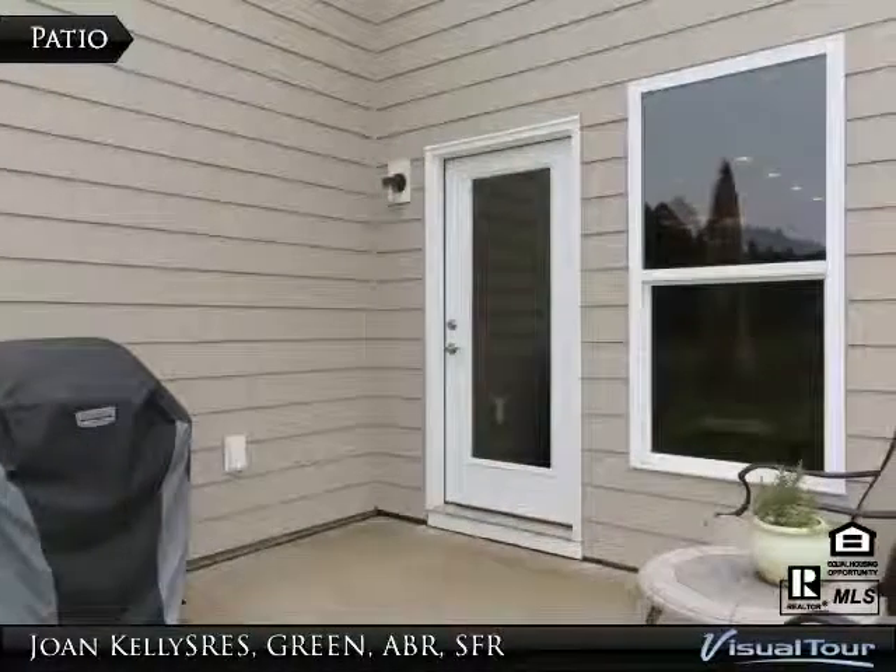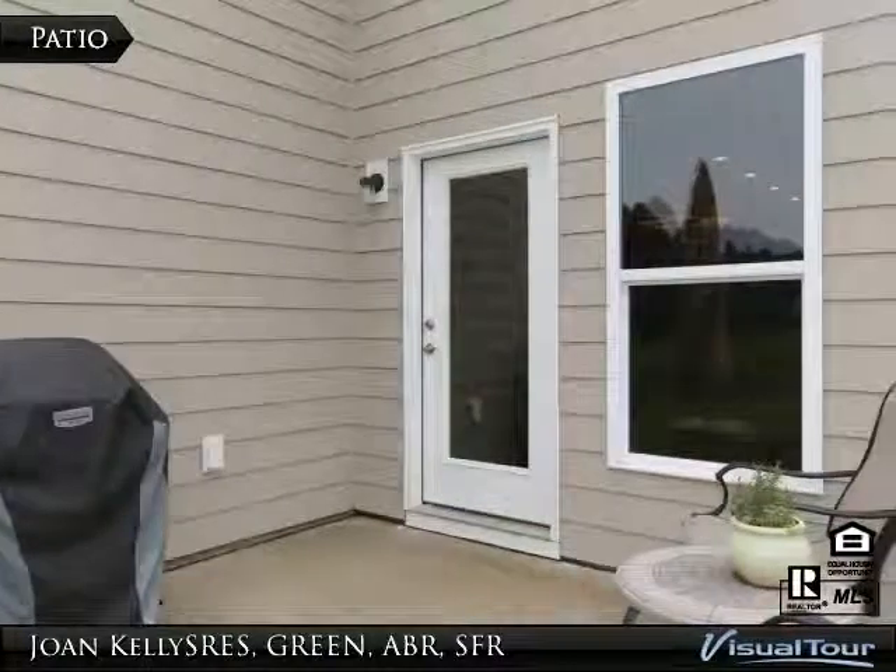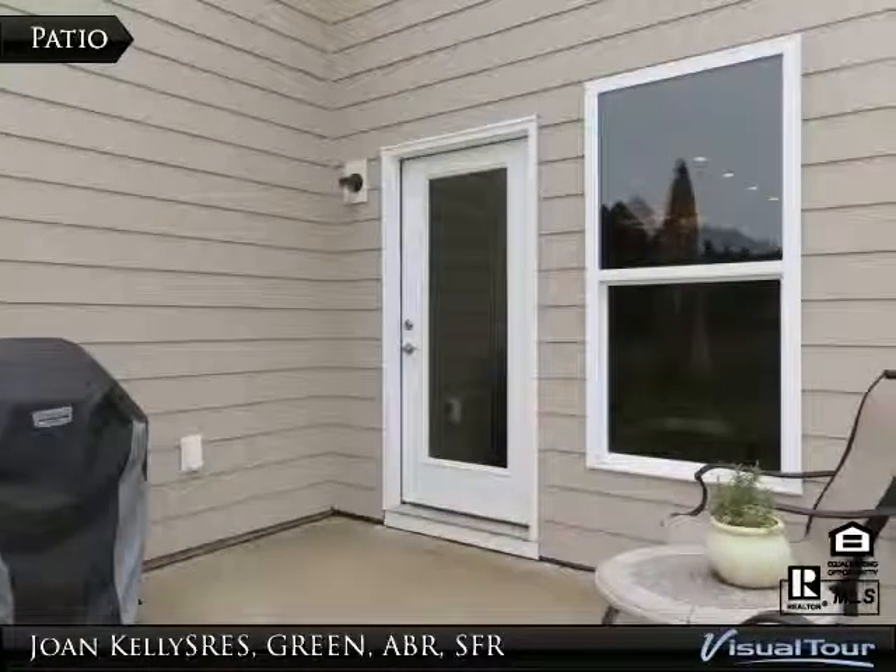Here is a nice patio off of the dining room that is great for grilling and enjoying the moderate South Carolina climate.